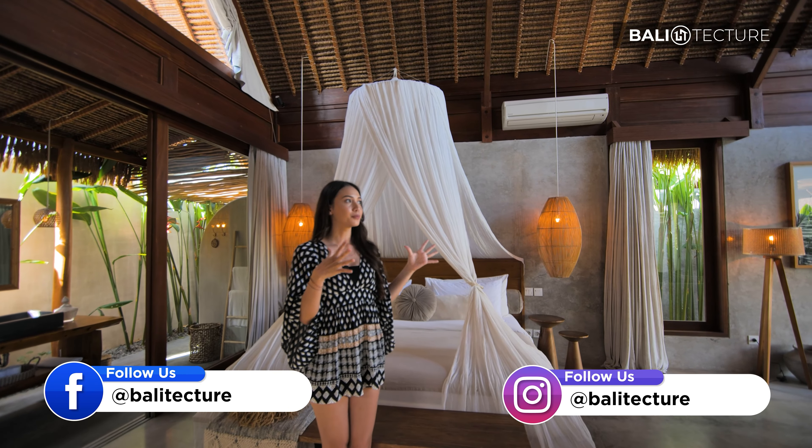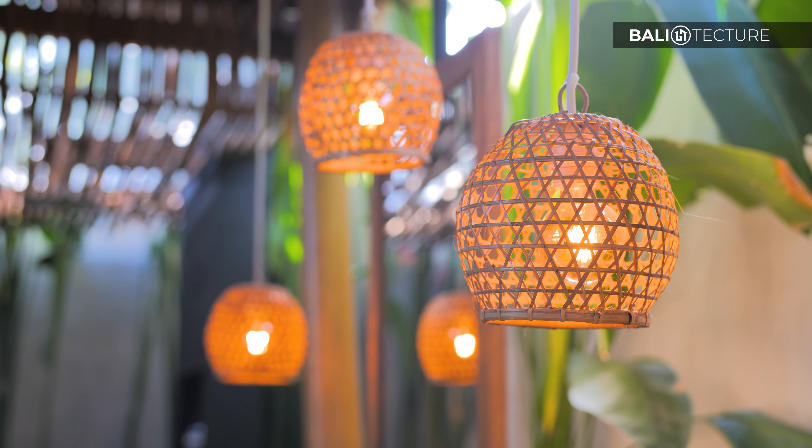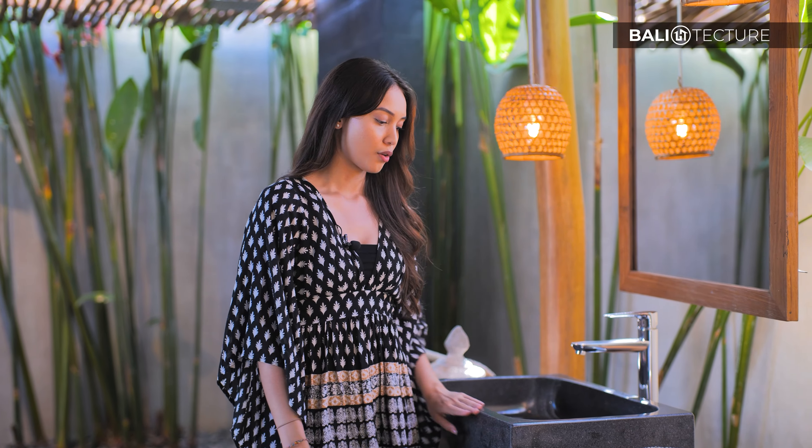Now let's check out the bathroom, which is just right over here — very convenient. The bathroom uses a semi-open style concept. You are met by his-and-her sinks and the feel here is like you're in your own tropical magical garden, because there's a mini garden with small palm trees and lanterns made from natural materials.